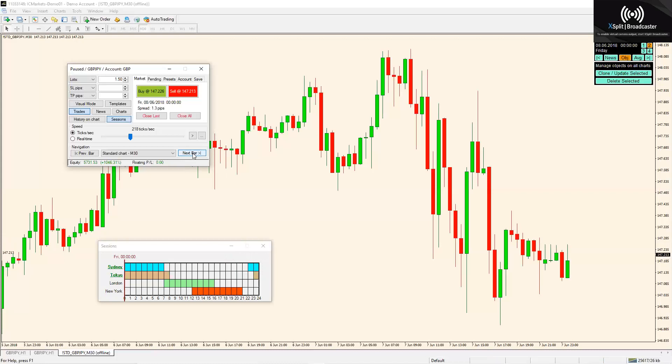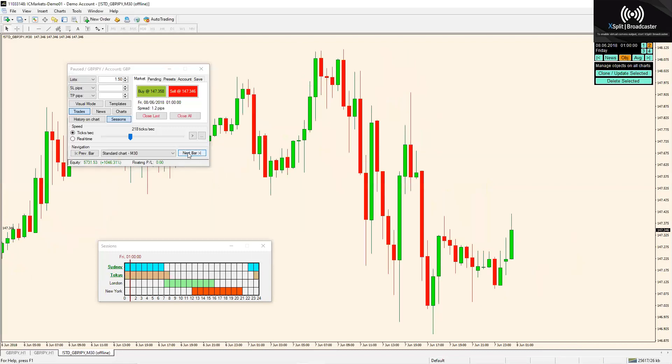Your best entry — your sniper entry — is going to be that first flip. We would have got stopped out right there, but if you would have secured down here you could have secured somewhere in this wick. Once this candle pushed down it might have been safe to secure there — that's still a really good move. That's the end of that session, we're into the Tokyo session now.